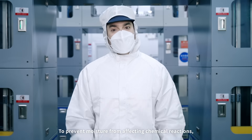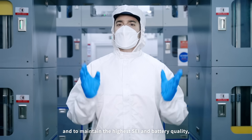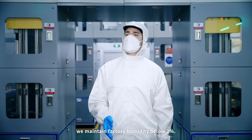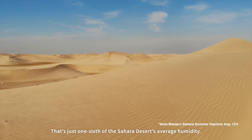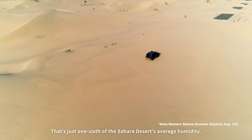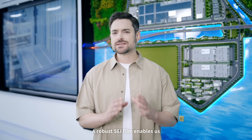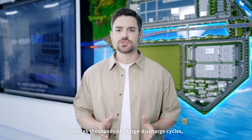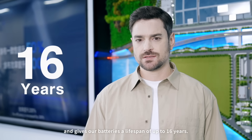One more fun fact: to prevent moisture from affecting chemical reactions and to maintain the highest SEI and battery quality, we maintain factory humidity below 2% — that's just one-sixth of the Sahara Desert's average humidity. A robust SEI film enables us to keep our fast-charging batteries cool, enables thousands of charge-discharge cycles, and gives our batteries a lifespan of up to 16 years.